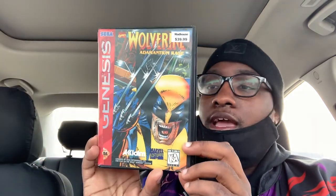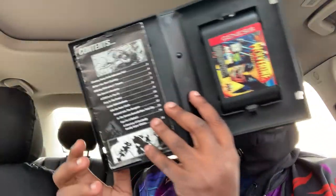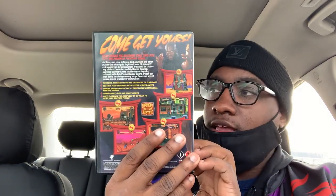These last two games are the heat. For the Sega Genesis, we have Wolverine — and it has the original case and packaging, which is dope to see. Open it up and it's got the original booklets and everything. And then the last game we got — boom — we got Shaq Fu. Original case, original game booklet and everything. This is pretty dope.